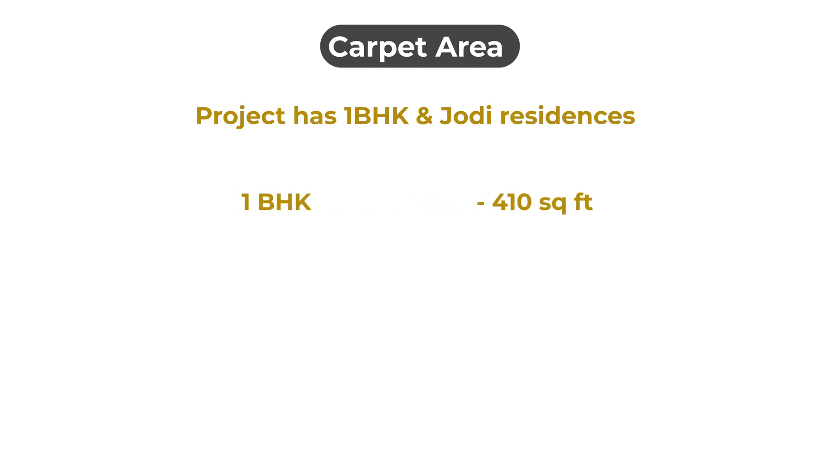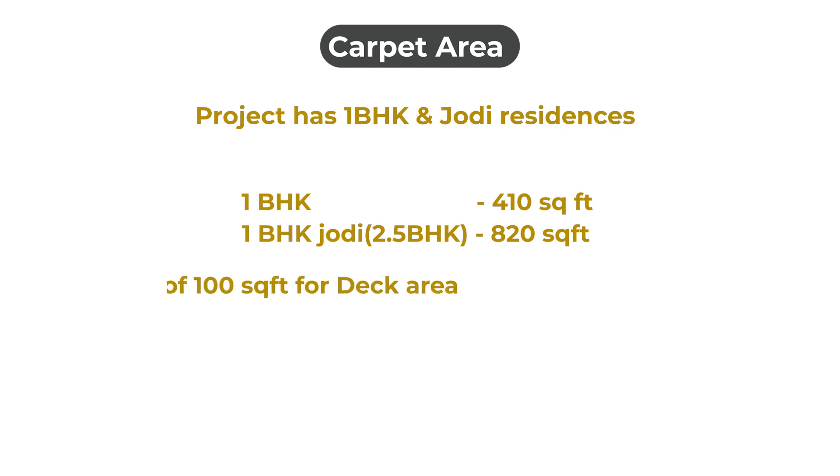Now let us have a look at the carpet area. As mentioned, the project has 1BHK and Jodi residences, with 1BHK carpet area of 410 square feet, and 1BHK Jodi — that is 2.5BHK — of 820 square feet. You will also be getting an additional area of 100 square feet in 1BHK, which can be used as deck area.